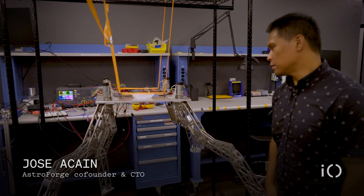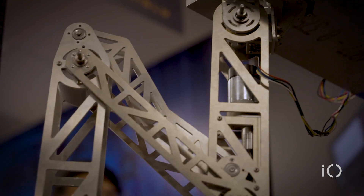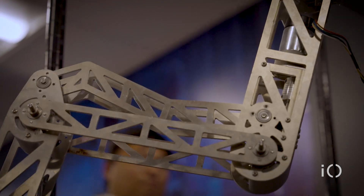Over here we have our docking legs test bed. We really wanted to understand the kinematics, the motion, and the capabilities of the motors that we have.